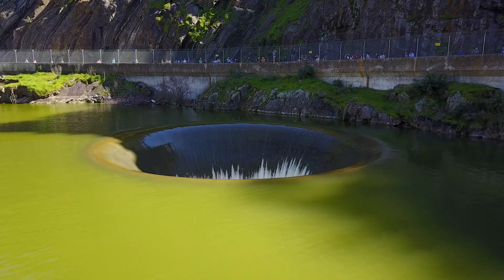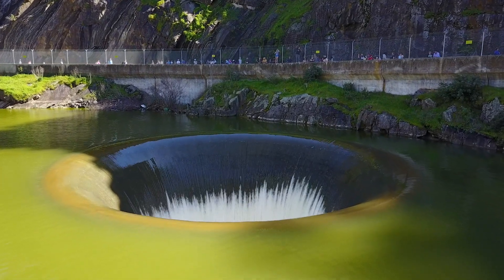It's called a bell-mouth spillway because it looks like an inverted bell, or a Morning Glory Spillway after the flower. It's like that extra drain in your bathtub or sink — it keeps the dam from overflowing when there's too much water in it.